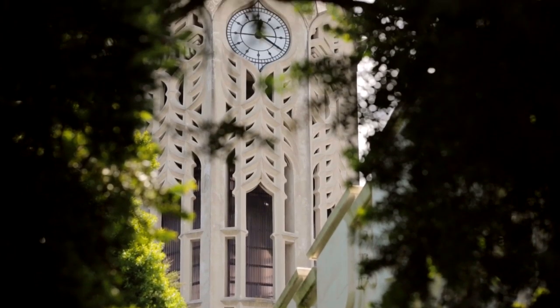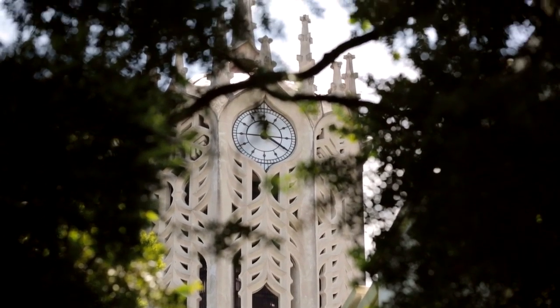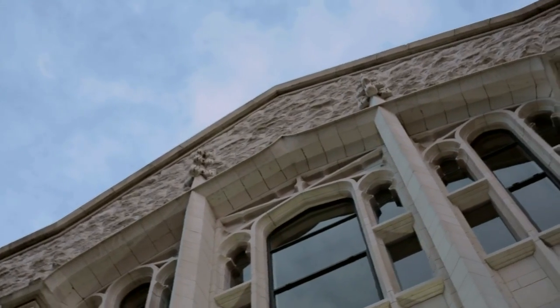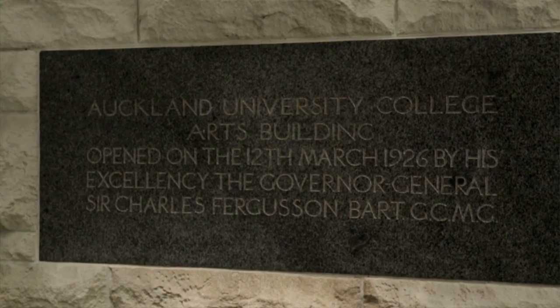The University clock tower has a really significant part of the University of Auckland's history. The University was short of accommodation after World War One and convinced the government to fund a new arts building.